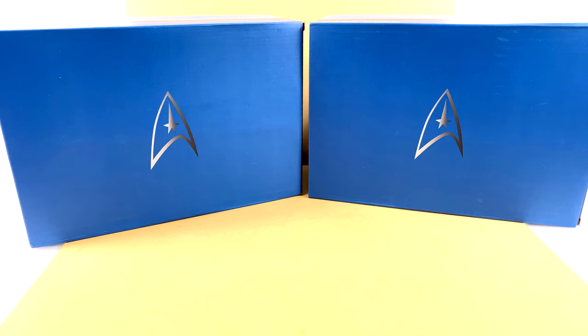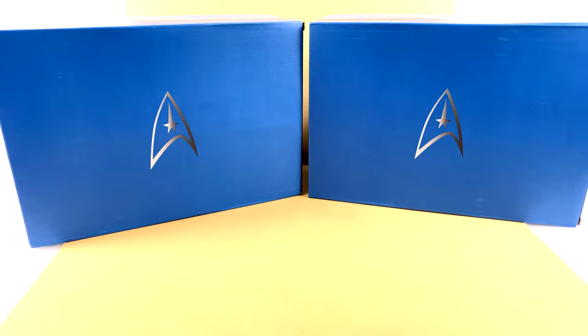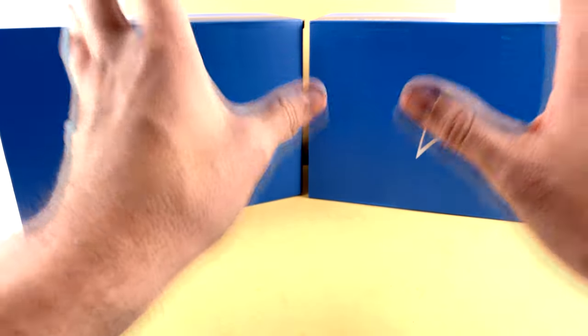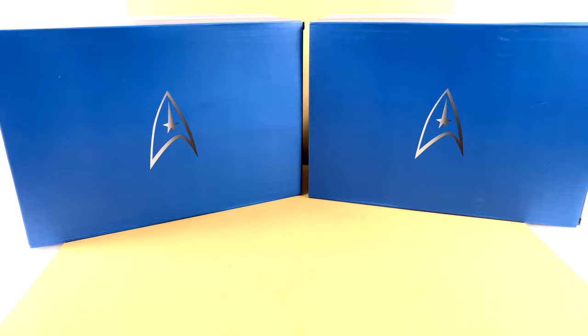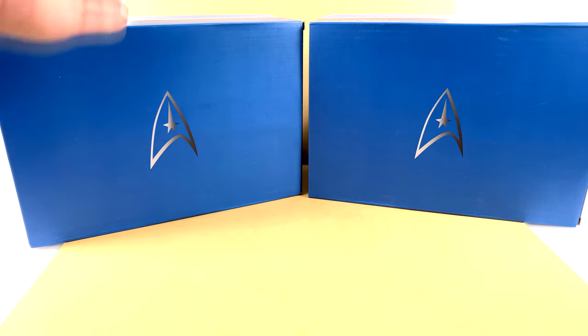Hey guys, thanks for tuning in. Thanks to the folks at Factory Entertainment, we're going to be taking a look at two very special pieces exclusively available online as part of their 2020 San Diego consolation con — two of their fastest selling prop replicas ever produced. We have the USS Enterprise NCC-1701A as well as the USS Excelsior NCC-2000 exclusive teacups.